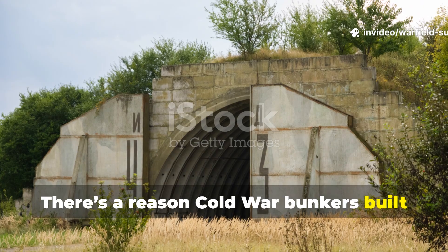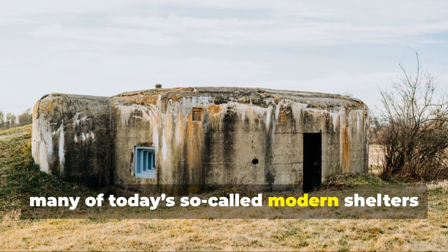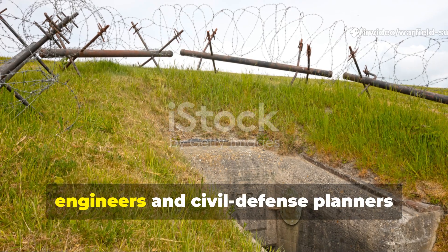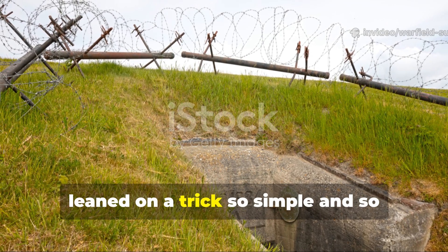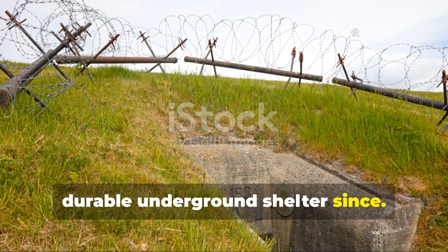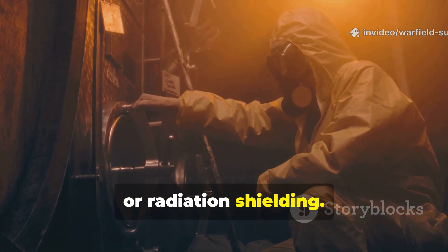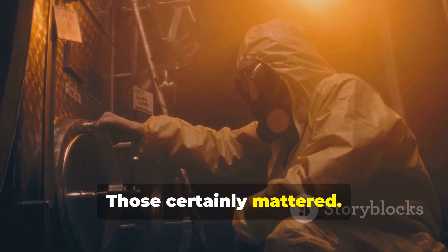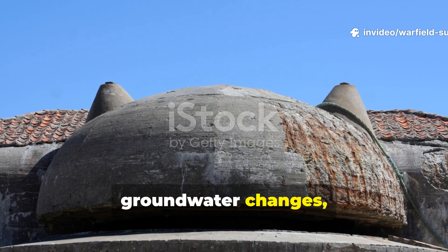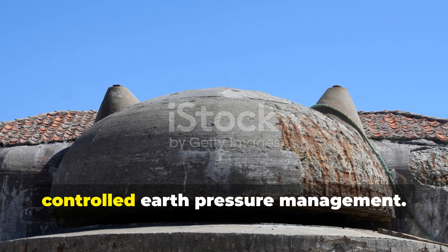There's a reason Cold War bunkers built 70 years ago are still standing, while many of today's so-called modern shelters collapse after just a decade. During the height of nuclear fear, engineers and civil defence planners leaned on a trick so simple and so effective that it's quietly shaped every durable underground shelter since. None of them would have survived without the real secret: controlled earth pressure management.